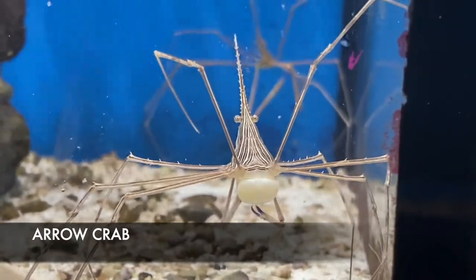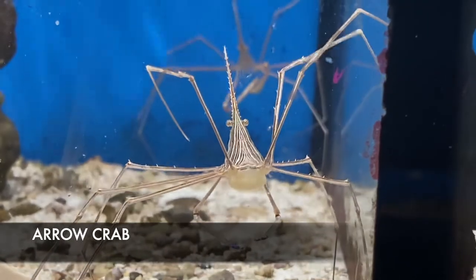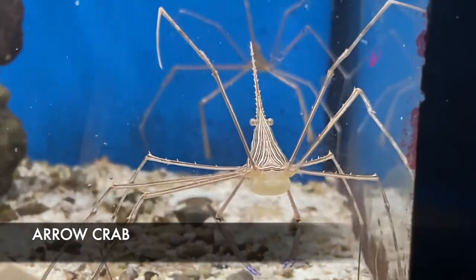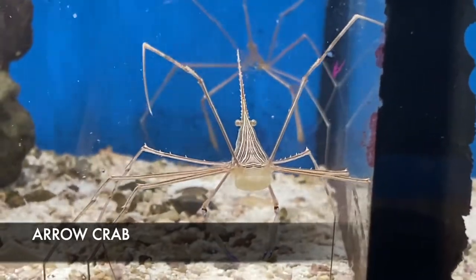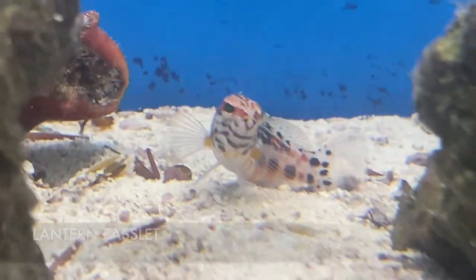I usually don't show inverts in my weekly update, but this Arrow Crab was just showing off too perfectly right here in front. Arrow Crabs are phenomenal at eating bristle worms — so if you see any bristle worms in your tank, it's definitely time to come pick up an Arrow Crab because they are going to demolish that population.